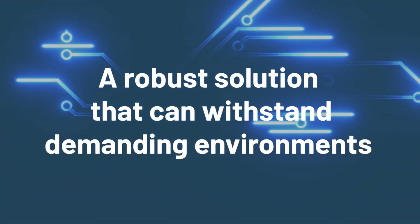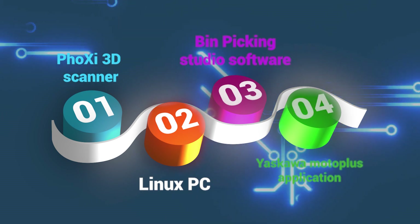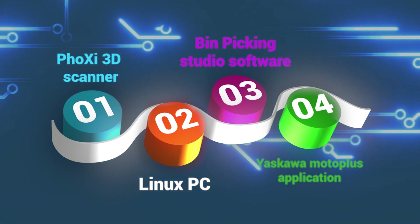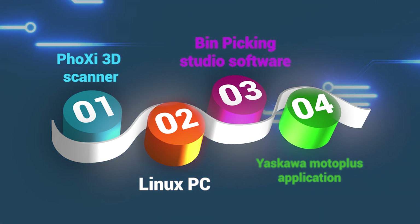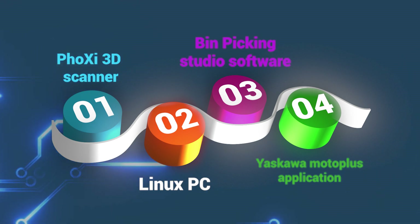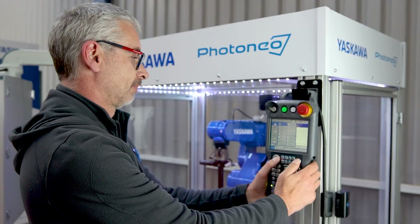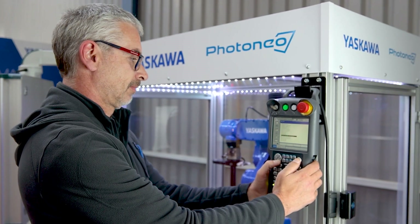It's a robust solution that can withstand demanding industrial environments. Our hardware setup includes the Foxy 3D Scanners, a Linux PC with Bin Picking Studio, and the Yaskawa Moto Plus application supplied by Photonio for communication between Bin Picking Studio and Yaskawa's robot controllers. Photonio provides Yaskawa job files to load directly into the robot controller, ensuring seamless operation.